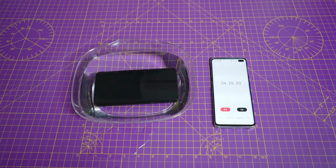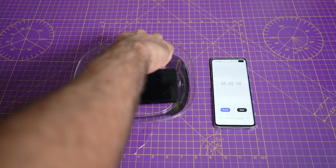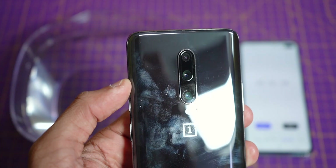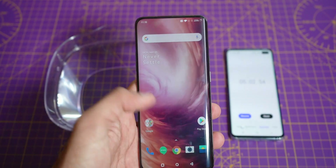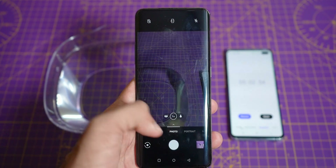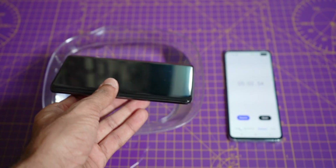It's been 5 minutes. Let's remove it from the bowl and see if everything is fine. Good news — I don't see water trapped inside the lens. The in-display scanner works fine. No issues with the display either. Both front and rear cameras are undamaged. Time to put it back in the bowl and wait for another 5 minutes.